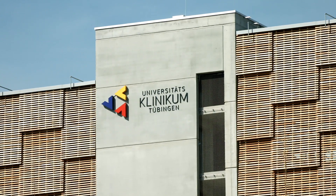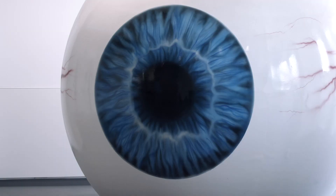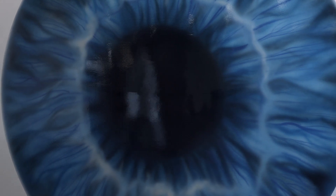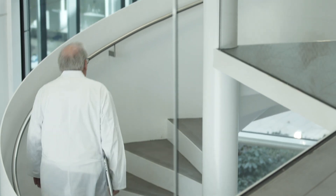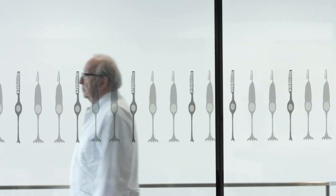At Tübingen's University Medical Center, Hector Fellow Eberhard Zrenner is working hard towards reopening this window to the world. He uses futuristic technology to replace the damaged sensory cells of his patients' retinas. His long-term goal? To make the blind see again.